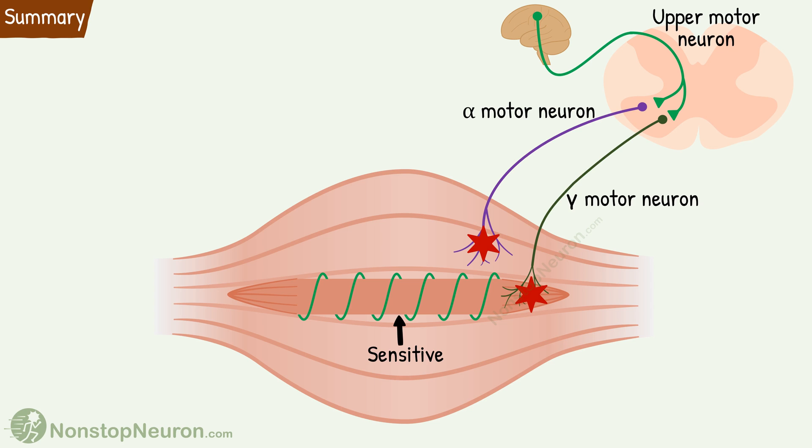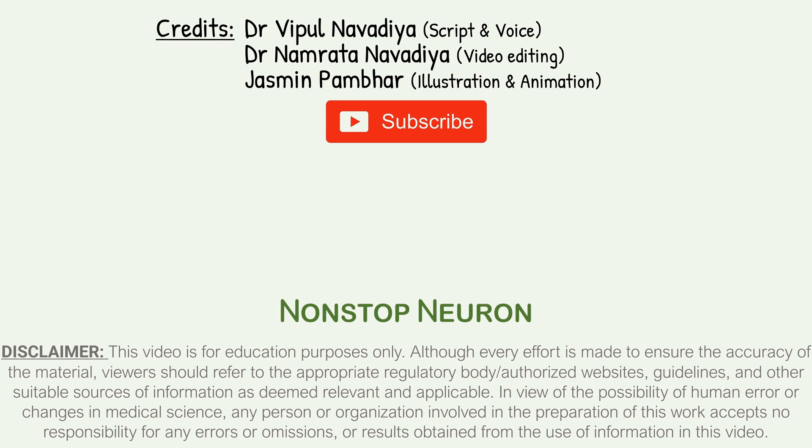That's it for this video. If you feel this video will help your friends and colleagues, please share it with them too. And don't forget to subscribe because lots more to come. At Nonstop Neuron, learning medical concepts is as easy as watching cartoons. Thanks for watching, see you in the next video.